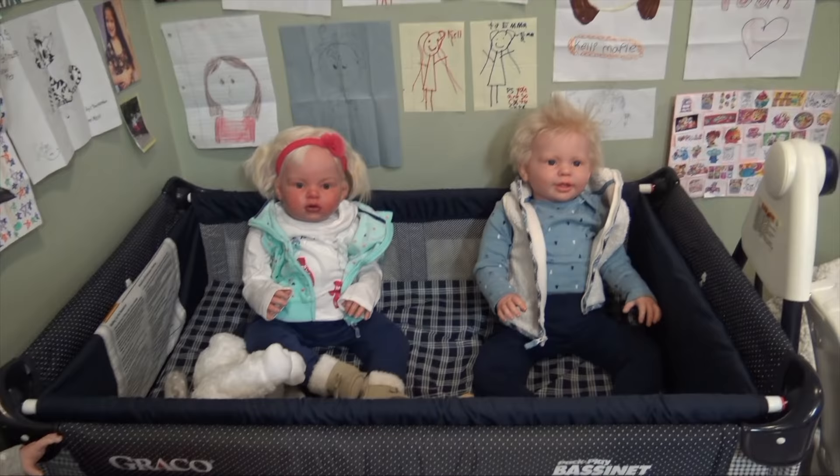Hey everyone, welcome back to my channel. This video is going to be many things — I'm going to be doing an updated reborn collection video and then talking about controversy with my twins and my Paradise Galleries doll. This is a pretty important video so please make sure you stay through the whole video and share it with your friends.